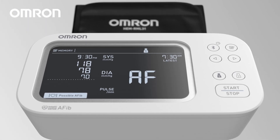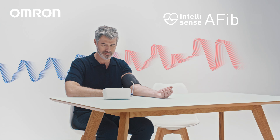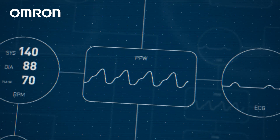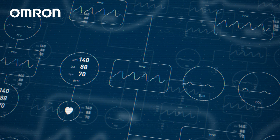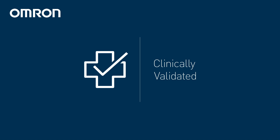Employing advanced machine learning techniques, our IntelliSense AFib technology identifies patterns and signals indicative of atrial fibrillation. This is achieved with a unique algorithm developed through the analysis of thousands of ECG and pulse pressure wave clinical data points, validated in collaboration with medical professionals.